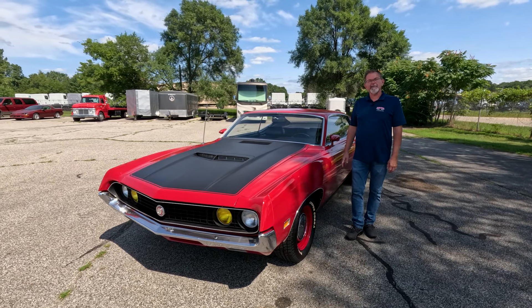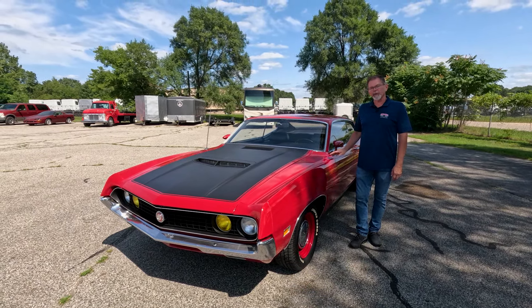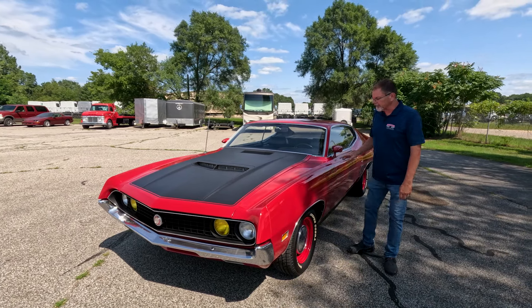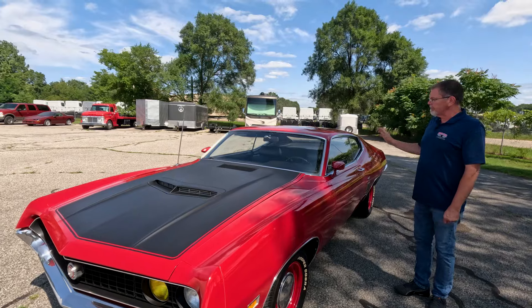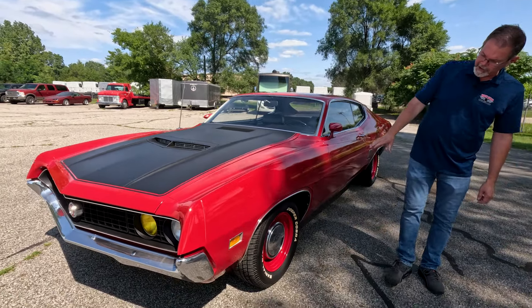Welcome back to Rock Solid Motorsports. Today we have the privilege to introduce to you this beautiful 1970 Ford Torino GT Fastback. This gorgeous Fastback comes to us benefiting from a repaint in the original medium red exterior, complemented by the factory correct black vinyl interior, accented by those cool painted steel wheels with the dog dish hubcaps.